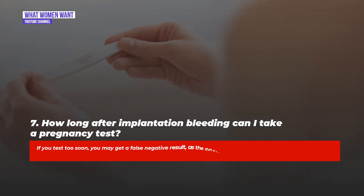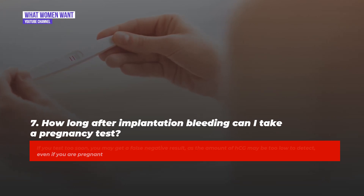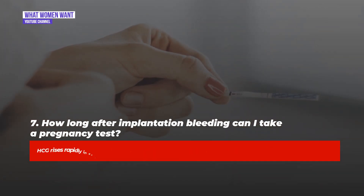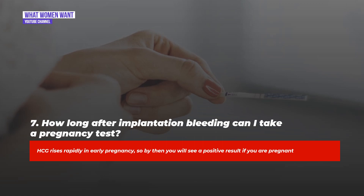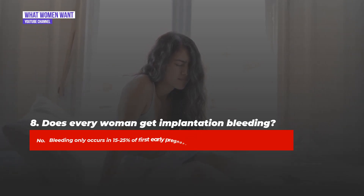If you test too soon, you may get a false negative result as the amount of hCG may be too low to detect, even if you are pregnant. If you get a negative result but you still think you are pregnant, wait three days before testing again. hCG rises rapidly in early pregnancy, so by then you will see a positive result if you are pregnant.